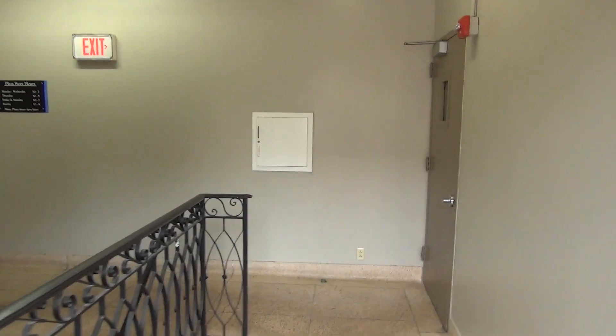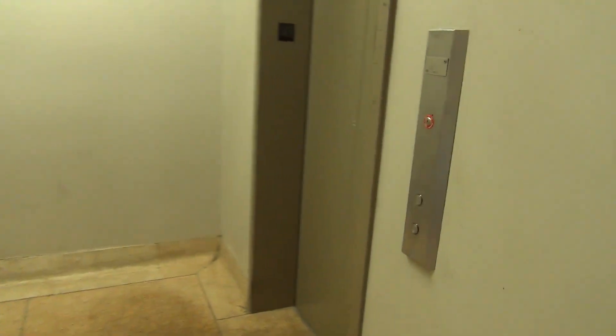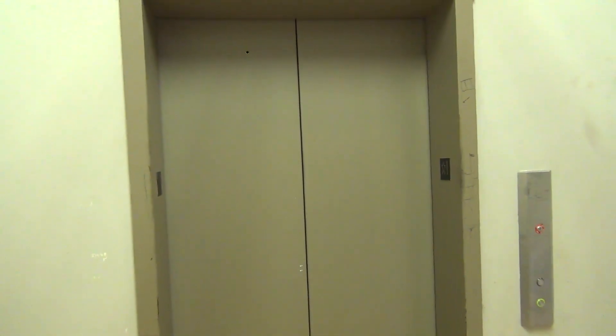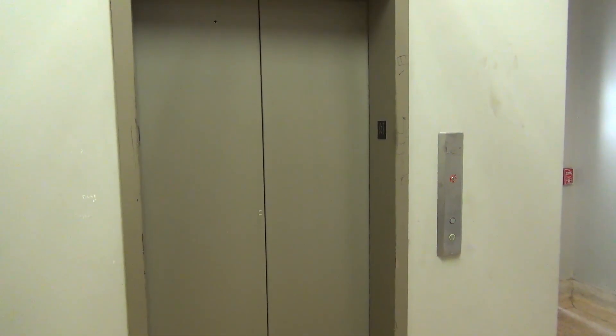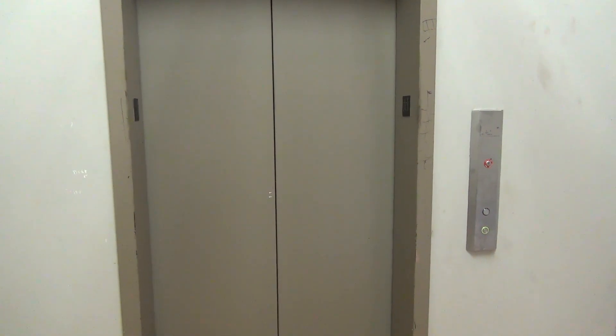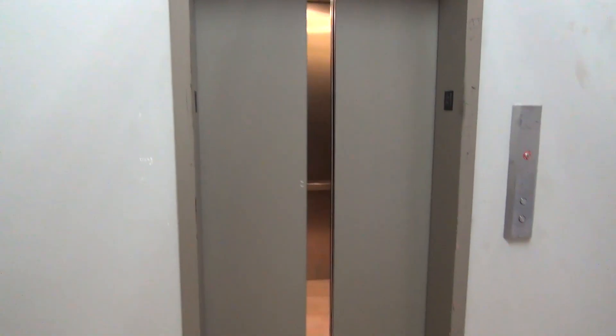Stairway, right? No elevator. But wait, come through this door. You shut the door on me. Sorry. No levers.